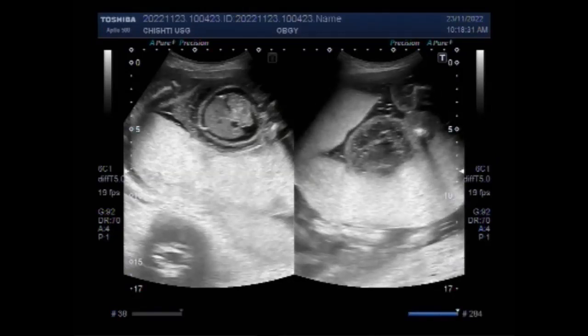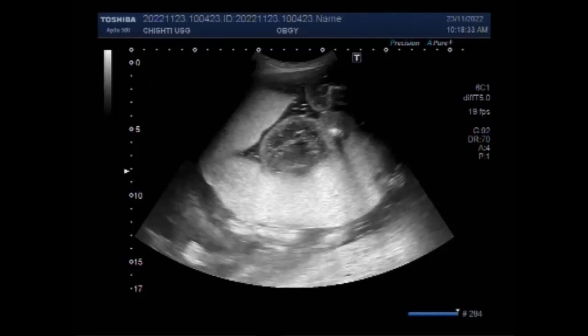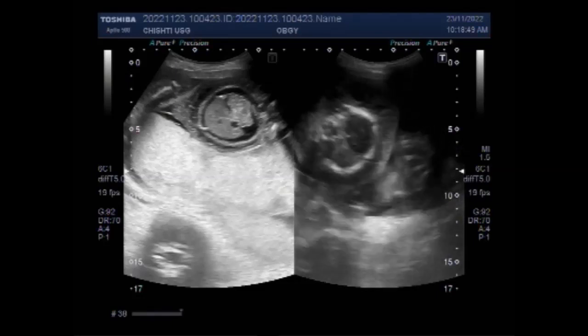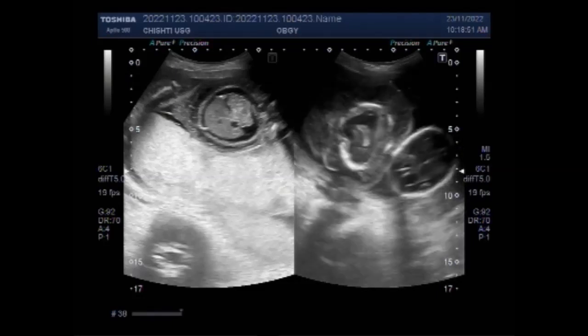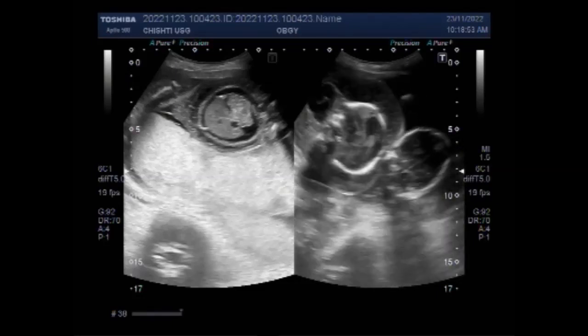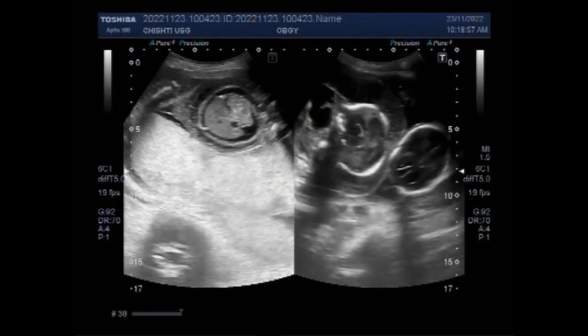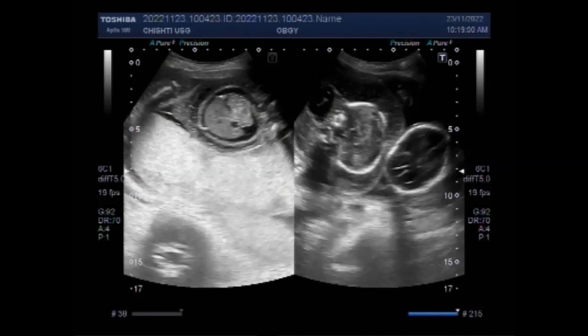The prognosis for babies with hydrops fetalis depends on the underlying cause of the condition. You can see the placenta is quite large. Even with treatment, the survival rate for babies is low — only about 20 percent of babies diagnosed with hydrops fetalis before birth will survive to delivery, and of those babies, only half will survive after delivery.